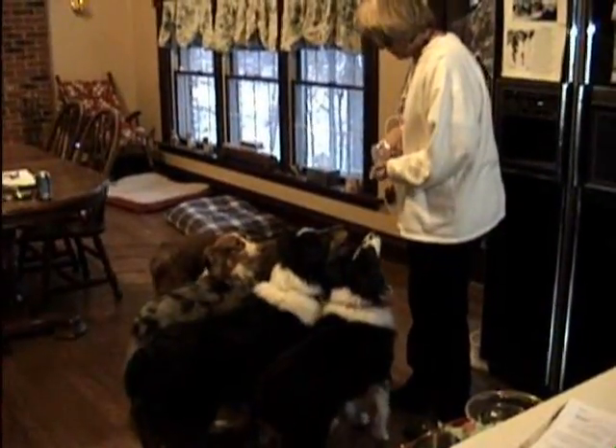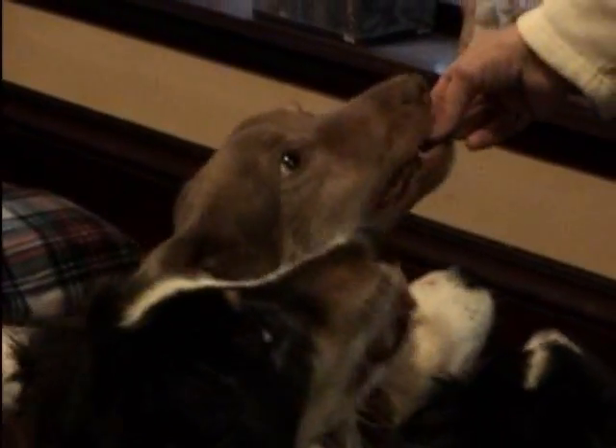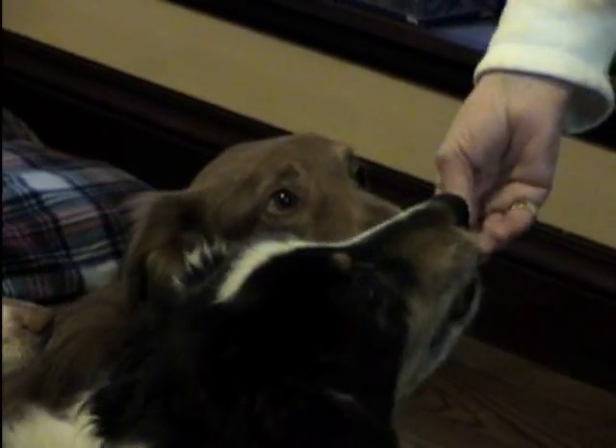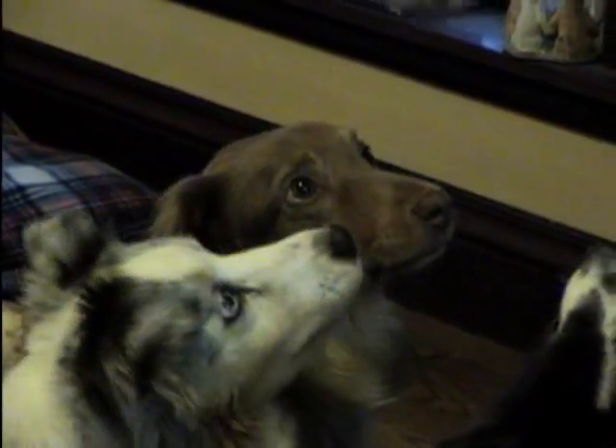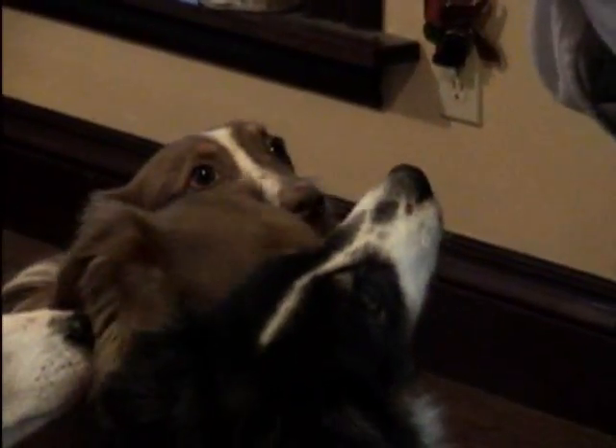When Micah first came, he would not even stand. He was just paralyzed by so much fear — he was just afraid to even stand up. And he wouldn't eat in front of us at all; we had to feed him at night. So the whole idea here is to get him to come, to take food from me and eat willingly, like he wants it.